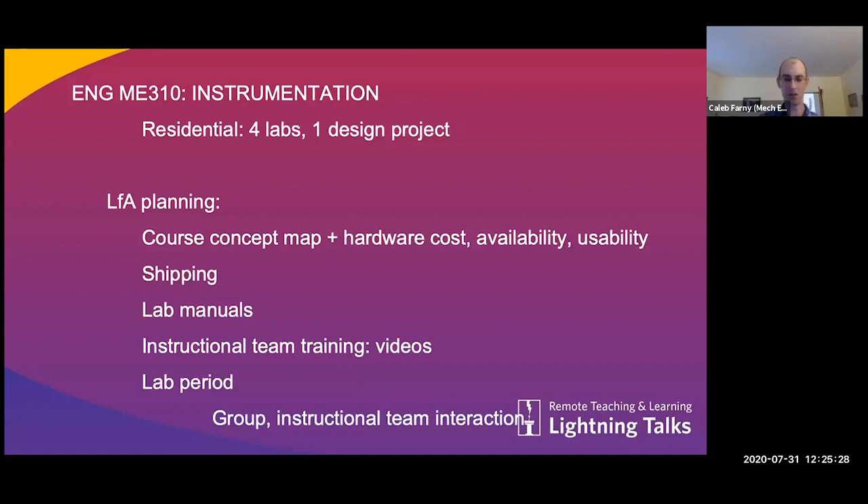We still have a lot to think through regarding how to facilitate group work and how students are going to interact with the team overall. We'll have some component of in-person troubleshooting help in these lab sections, and then remote students can get assistance through Zoom.